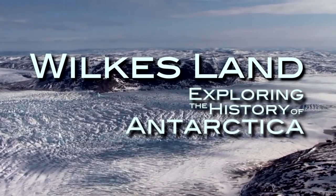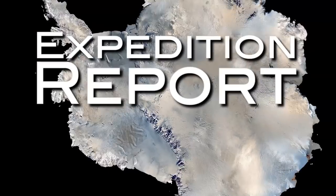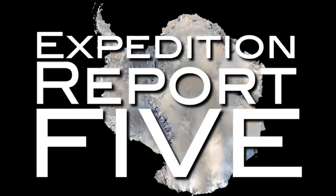Today on IODP Expedition 318, Wilkes Land — exploring the history of Antarctica.